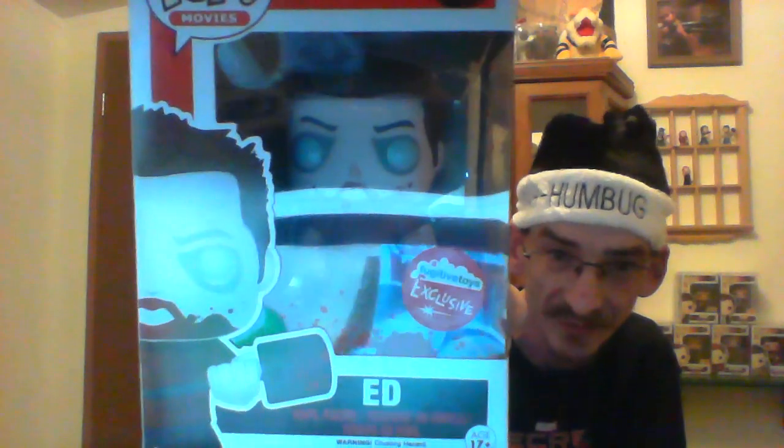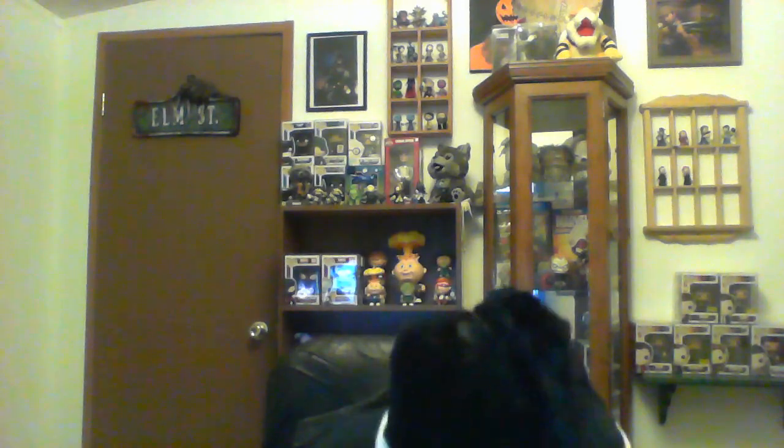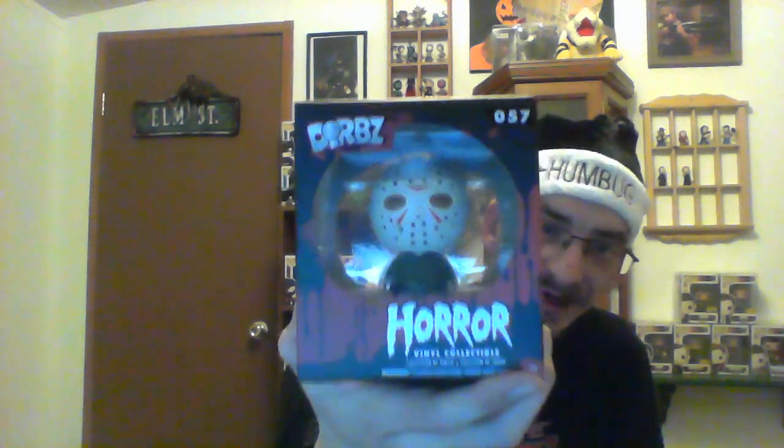So to recap: we've got the Bah Humbug hat, the Vampire Teddy Pocket Pop, the bloody zombie Ed Fugitive Toys exclusive Pop from Shaun of the Dead, Santa Claus from the Rudolph series, and the Horror Dorks Jason Voorhees. That is everything from the Fugitive Toys F-Box.